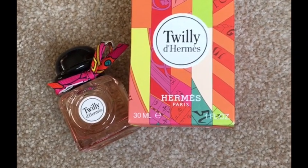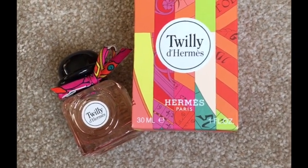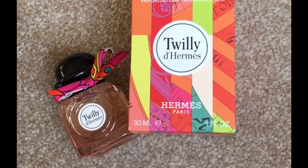My final opinion — I'm so happy to have this. The more I wear it, the more I am happy.